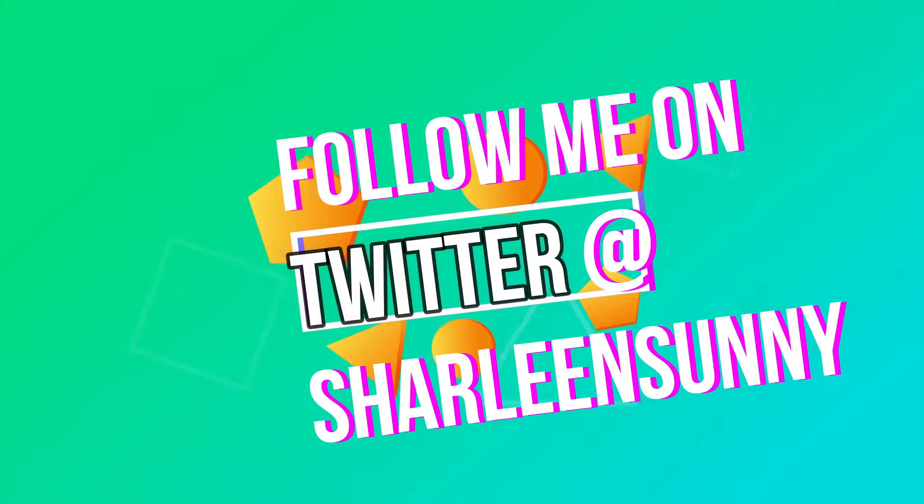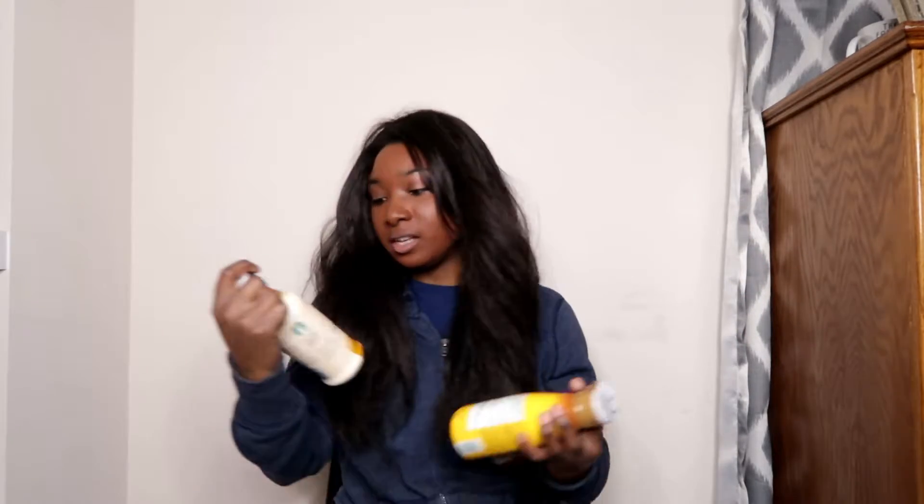Follow me on Twitter at Charlene Sunny. Hey guys, welcome back to Sunny Side of Food Reviews. For this episode I'm reviewing Starbucks coffee drinks. These are limited edition, just for this November/December season, so I picked up four limited edition flavors and one flavor that I just haven't tried yet.